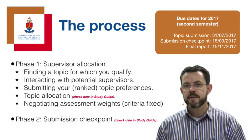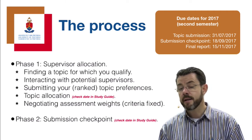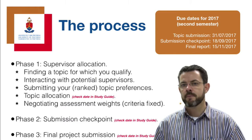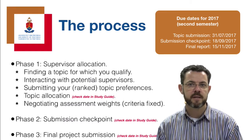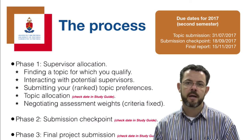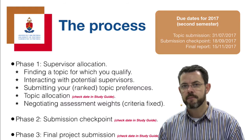The second phase is a submission checkpoint - a midway hurdle where your supervisor will indicate whether they think you are on par and will make the final deliverable. Phase three is the final report, article, or proposal depending on your supervisor's expectations. This document ultimately earns you marks and will be graded internally and externally, with grades published to administration.